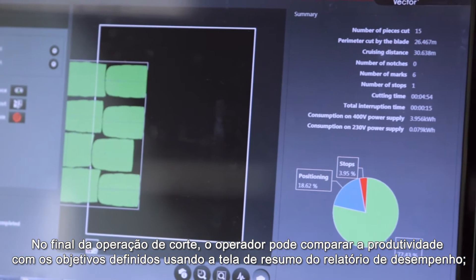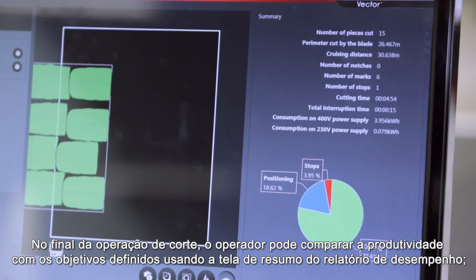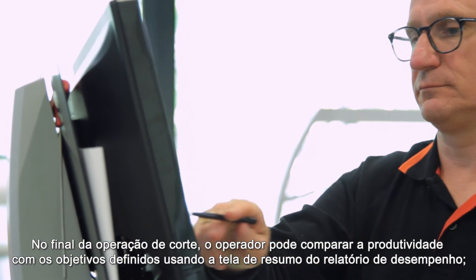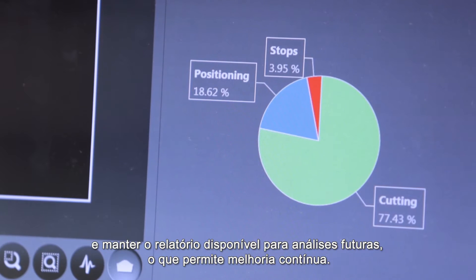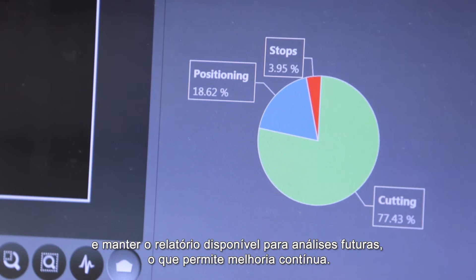At the end of the cutting operation, the operator can compare productivity with set objectives using the on-screen performance report summary. Maintaining availability of the report for further analysis permits continuous improvement.